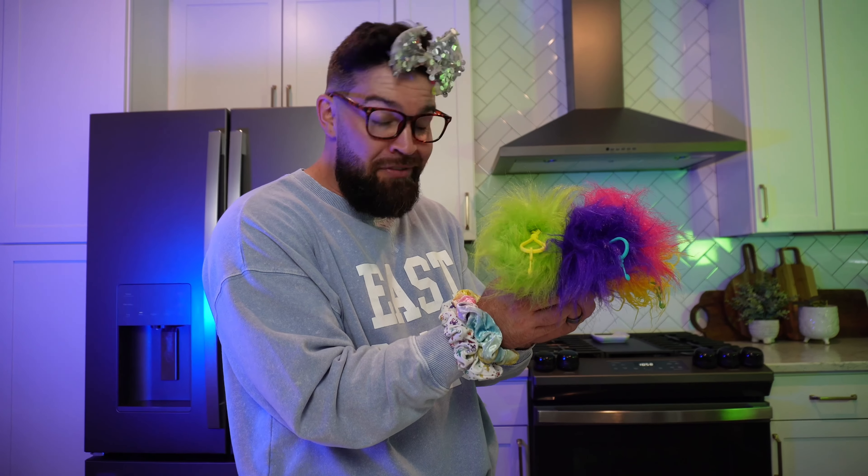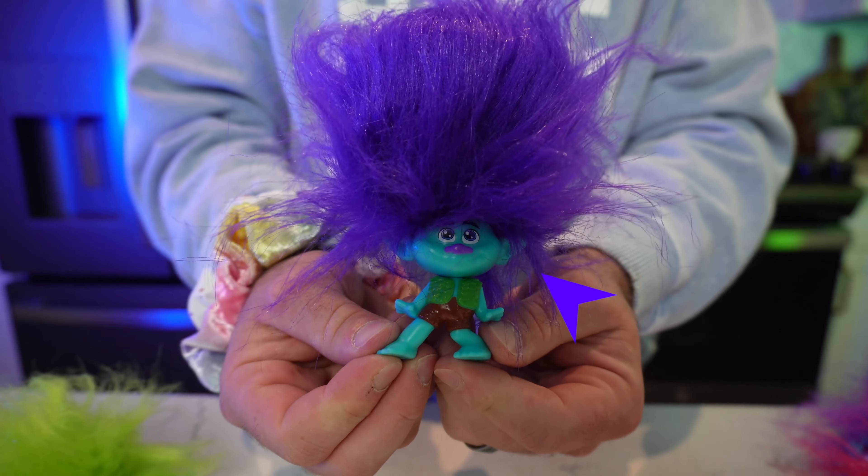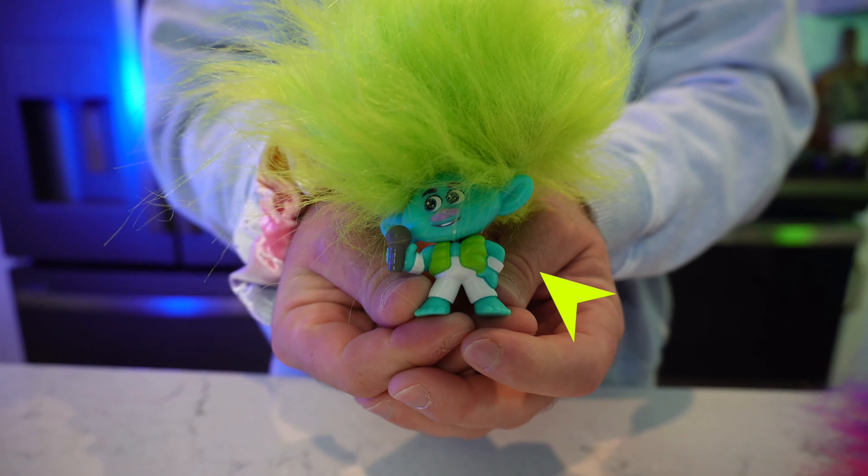Are y'all impressed with me? Did I do a good job? My mom only bought me five! I think I did a good job. Here's one last look at Branch — he's definitely one of the cooler ones. We also have Clay, who has the voice of an angel. You can't forget Viva the Diva! And then there's Bruce — Bruce is pretty cool. And last but not least, Queen Poppy! She's definitely one of the better ones — look at her hair, it's flawless, it's pink, and it's super cute! All in all, this was a successful unboxing with zero — I repeat — zero duplicates!